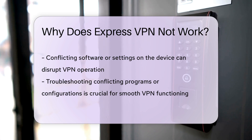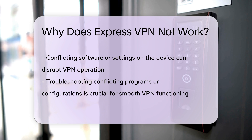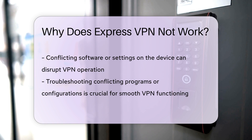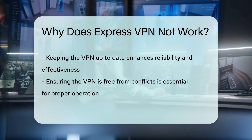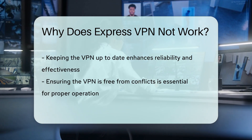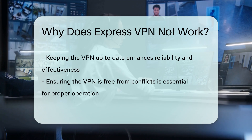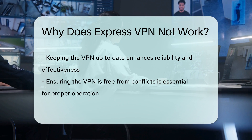Furthermore, if your device has conflicting software or settings that interfere with the VPN, it can lead to disruptions in its operation. It's crucial to troubleshoot any conflicting programs or configurations to enable ExpressVPN to function smoothly. By addressing these potential issues and ensuring that your VPN is up-to-date, properly configured, and free from conflicts, you can enhance the reliability and effectiveness of ExpressVPN.